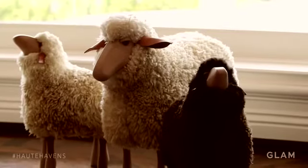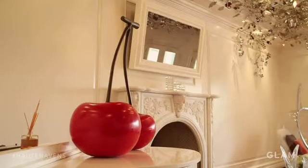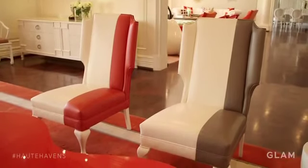Everything is about shape, proportion, just like in fashion. We start with color, then we go into textures, then we go into proportions. So I think it's really playing around, and I think you have to be really in love with it.